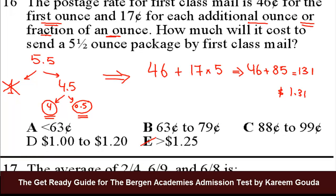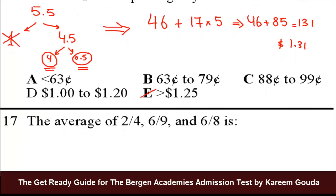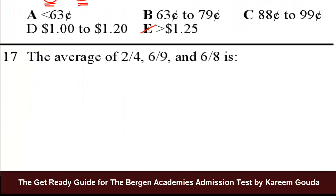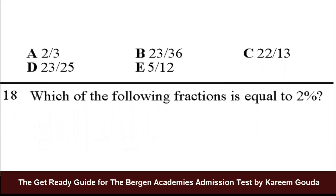Question number 17 we did already — it's in another video. You can check the same playlist or search for number 17 in a separate video. Let's do number 18.